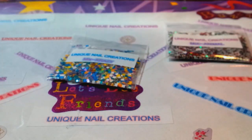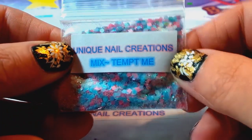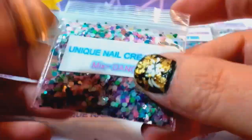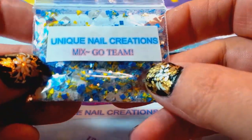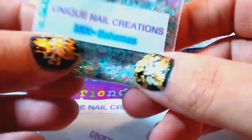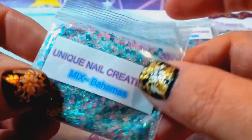This one here is called Tempt Me — very pretty, like baby blue and baby pink colors. This one's called Dance, it's got a lot of fun stuff going on. This one is called Go Team, also a lot of fun stuff in there. This one's called Cruise — different blues and purples, very pretty.